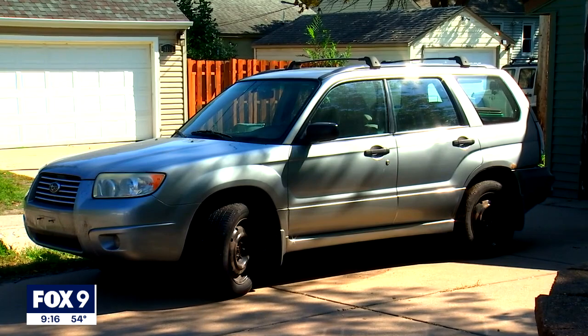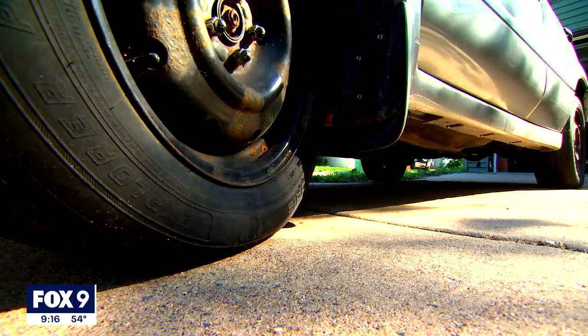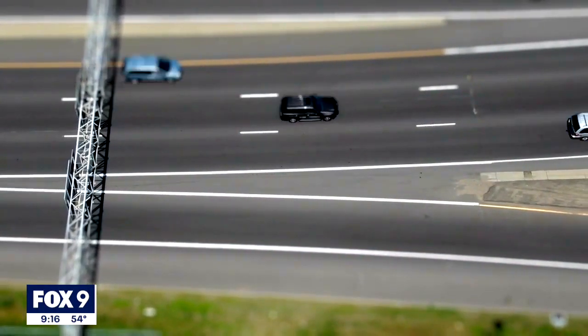Daniel Savage bought this used 2008 Subaru Forester a couple years ago as a second car for perilous Minnesota winter driving. Imagine his surprise when he was getting on Highway 610 in Brooklyn Park one day this summer — clear skies, dry road — and suddenly, without warning, the car seemed possessed.